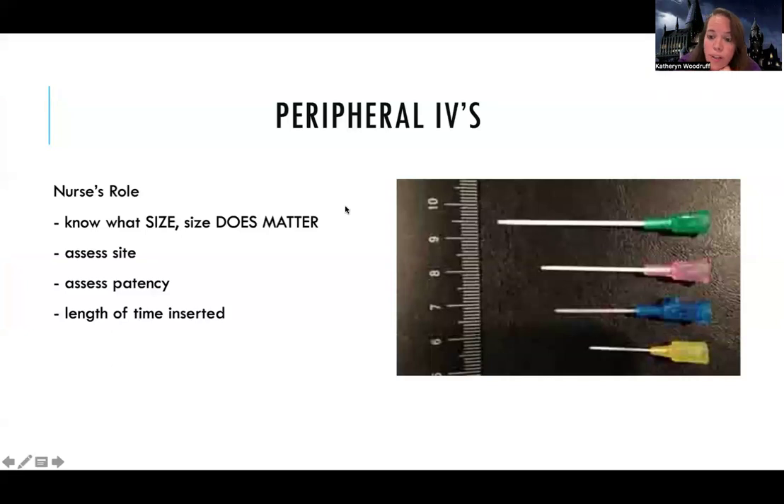Let's talk about peripheral IVs. This is going to be what most of us are dealing with regardless of where we work. This is one of those times that size does matter, because as the nurse you always want to know what access you're working with, because it can affect what kind of medications you can give.